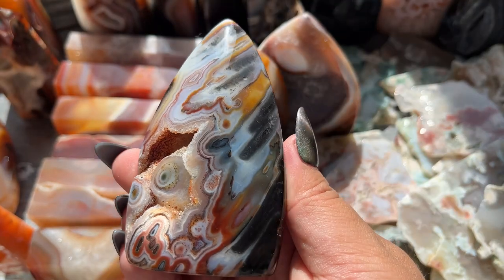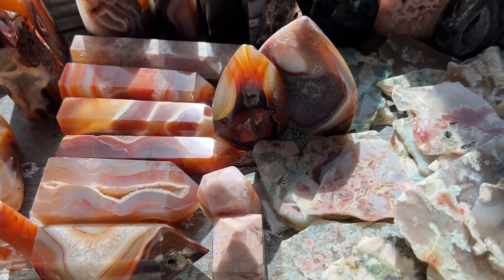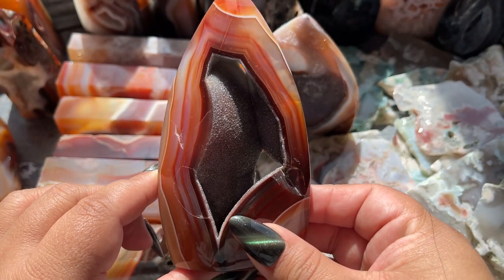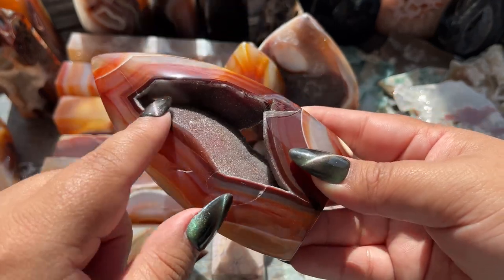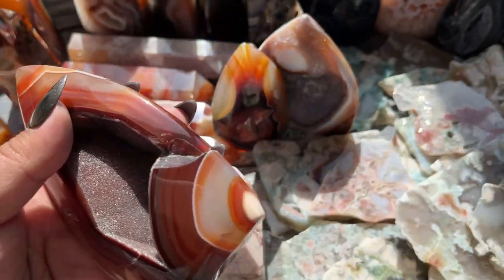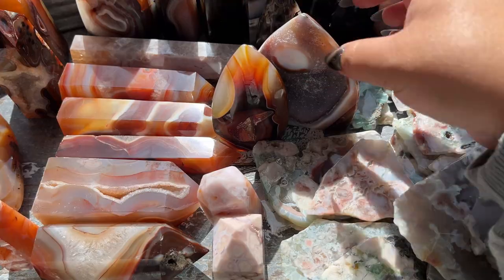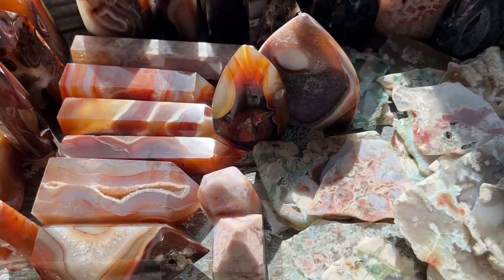This is crazy — look at the bottom, wow! This one looks like it's gonna be good. Oh my god — it's like a cave but it has druzy and a portal, what is happening? These are like sisters. I will definitely be keeping a few of these because they're insane.